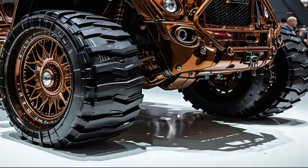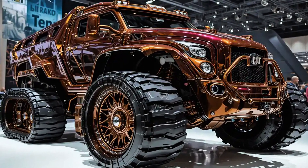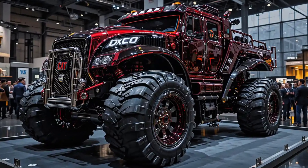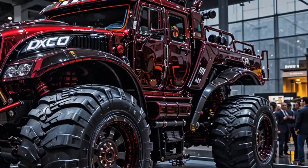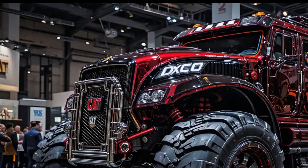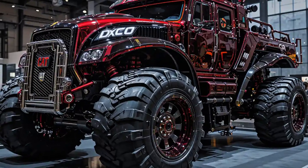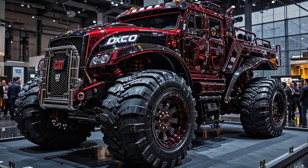Cat has also introduced next-level automation with the new Auto Carry ID 2.0 and Blade Assist systems. These features adjust blade angle, track traction, and load balance in real time, removing the guesswork from heavy pushes and saving time on every cycle. For remote sites or hazardous terrain, semi-autonomous control is now possible using the updated Cat Command platform.